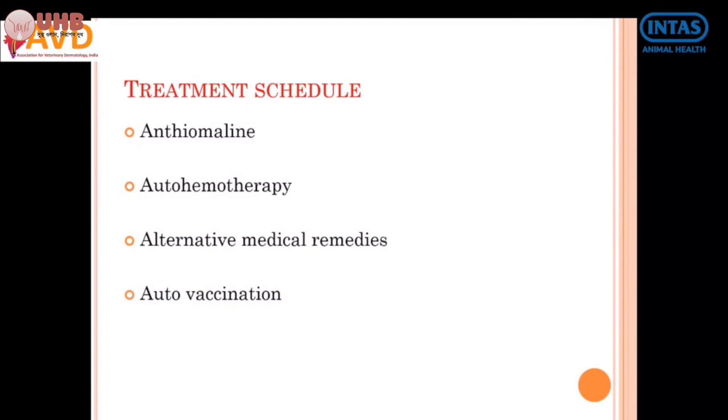In some cases, you can combine treatment with auto hemotherapy. Auto hemotherapy means collecting blood from the same animal and giving it intramuscularly as a line of treatment for three to five injections. This approach is also useful in some cases.